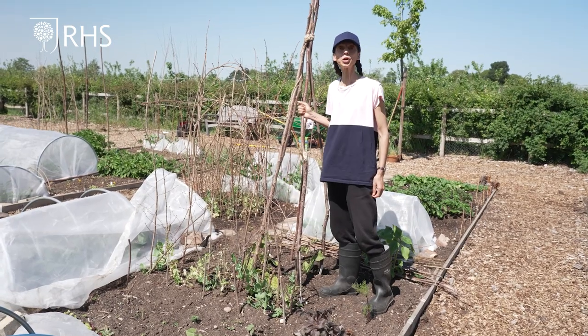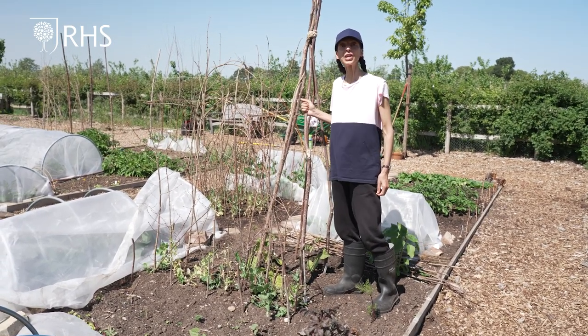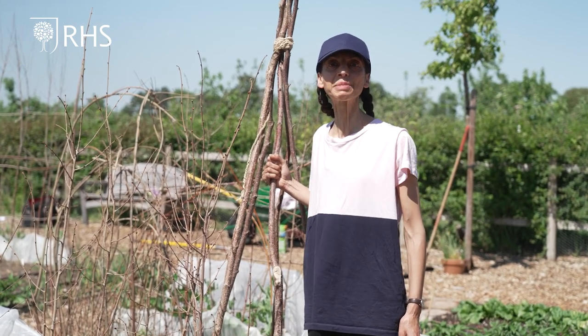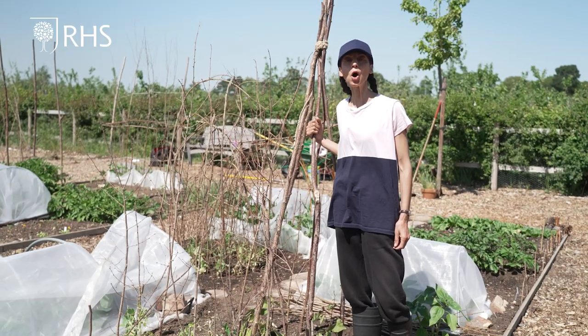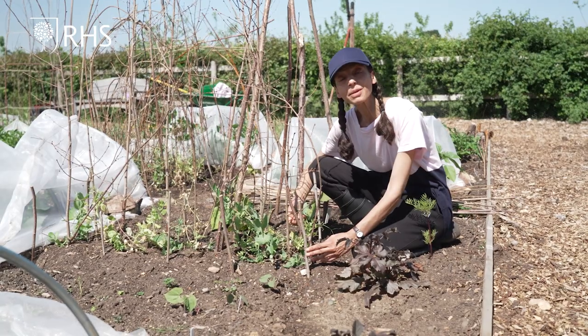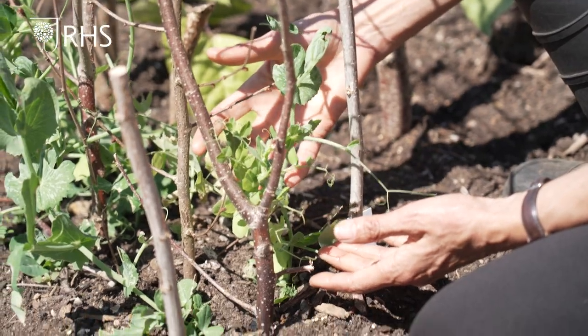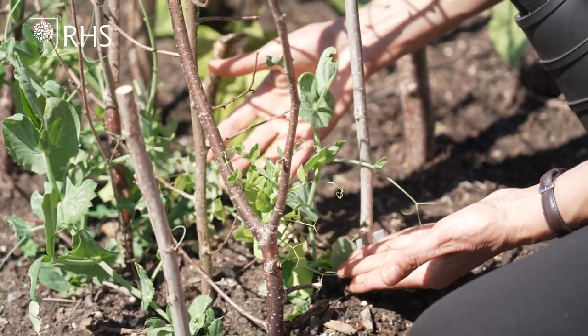Legumes are affected by few pests and we don't need to cover them all season. Mice like to eat the seeds right after they've been planted, so starting off in pots can avoid this. Pigeons may eat the young pea shoots, so you may need to wrap the base with fleece to prevent them from doing so.